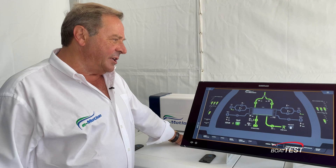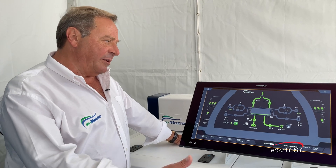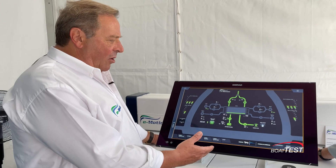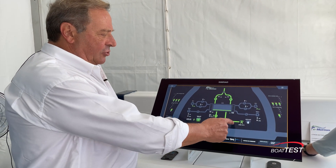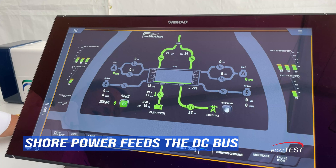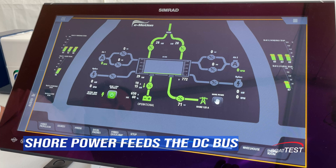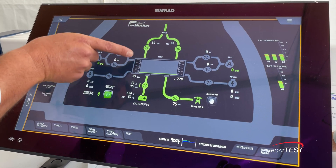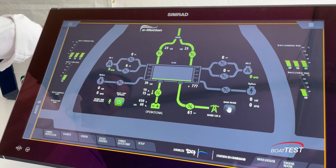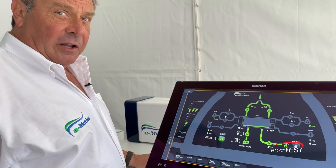This is the heart of the system, and I'm going to explain how the customer typically uses it and what the benefits are. When we are at dock, the shore power is feeding our lake of energy, which is a DC bus. All the inverters of the system are connected to the DC bus, and as you can see, the DC bus is now charging the lithium battery pack. So when you are in port, you are at the same time also feeding the main electrical panel of the hotel.